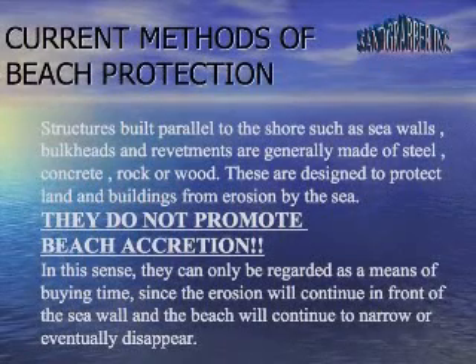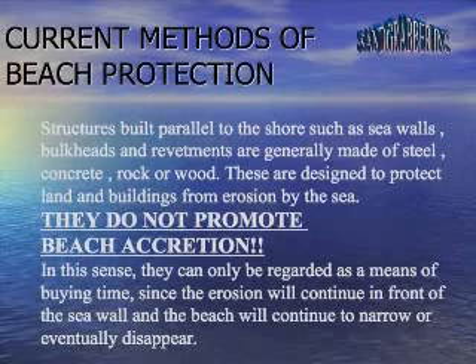Structures built parallel to the shore such as sea walls, bulkheads, and revetments are generally made of steel, concrete, rock, or wood. These are designed to protect land and buildings from erosion by the sea. They do not promote beach accretion.